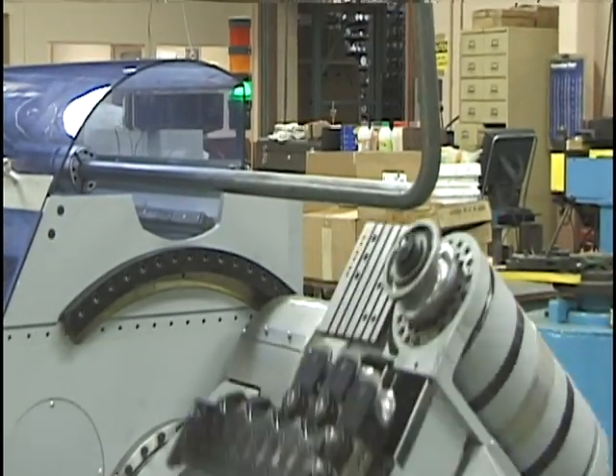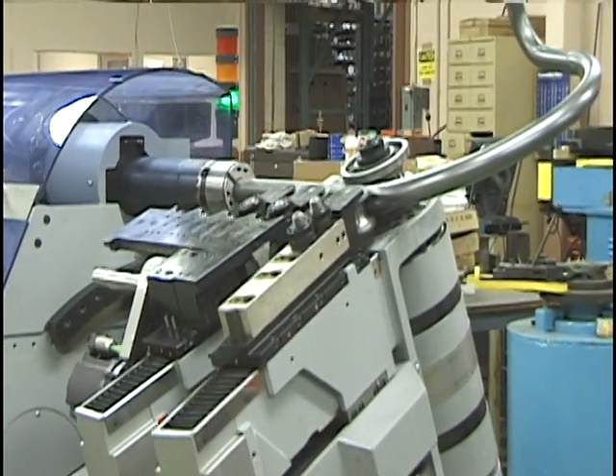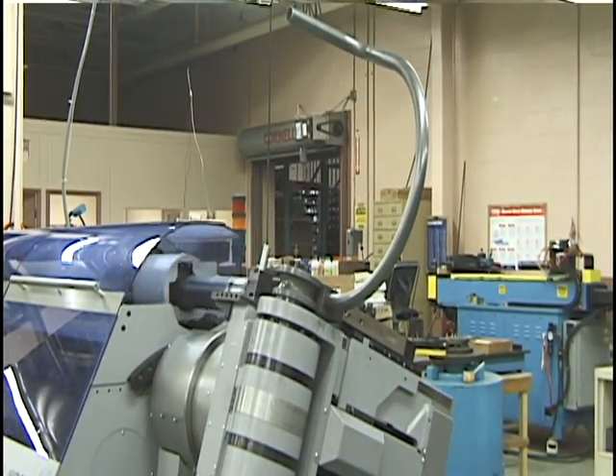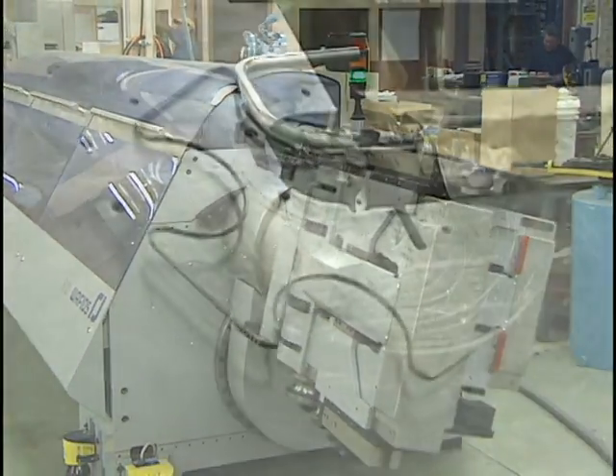Customers benefit from reduced tooling costs and more complex bends in any grade metal. The machine accommodates tubing from 1/16th to 3 inch round, and 4 by 5 rectangular. Speed, accuracy and repeatability result in highly competitive pricing, no matter what the size of the production run.